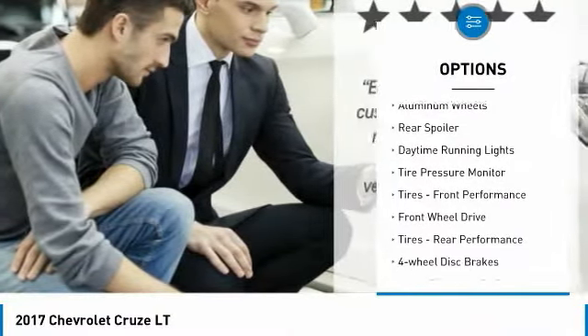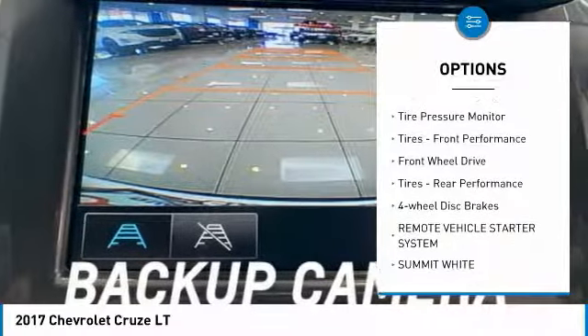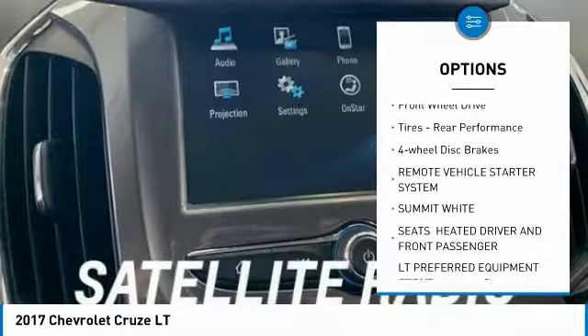Turbocharged. Heated mirrors. Aluminum wheels. Rear spoiler. Daytime running lights. Tire pressure monitor.